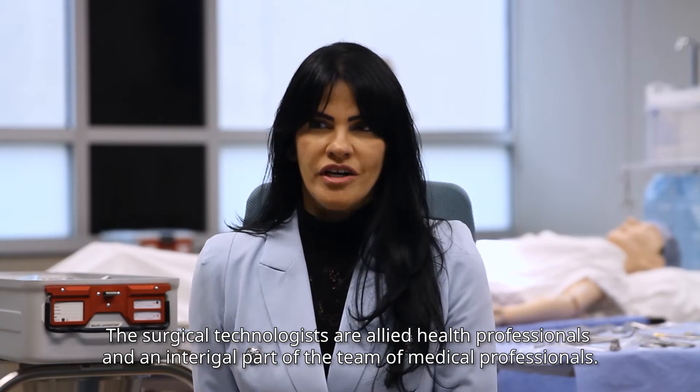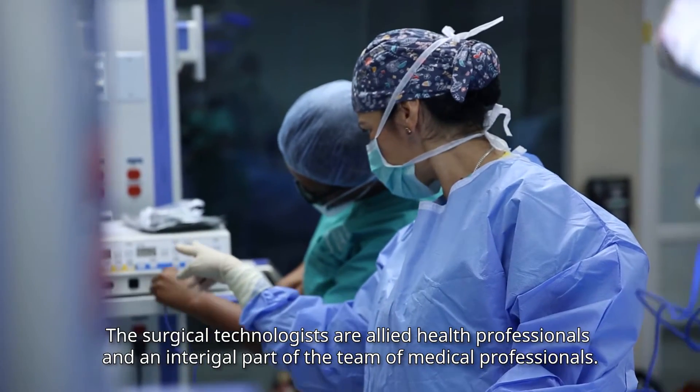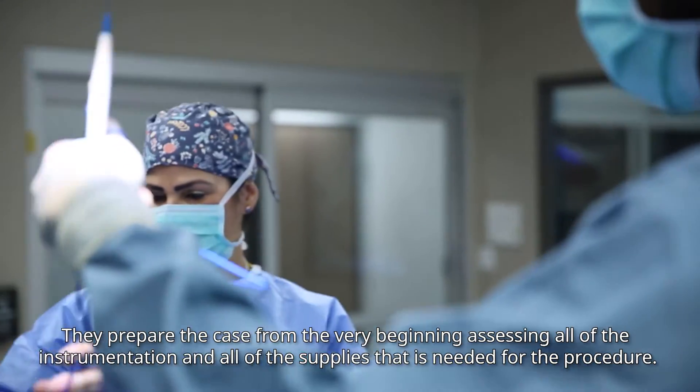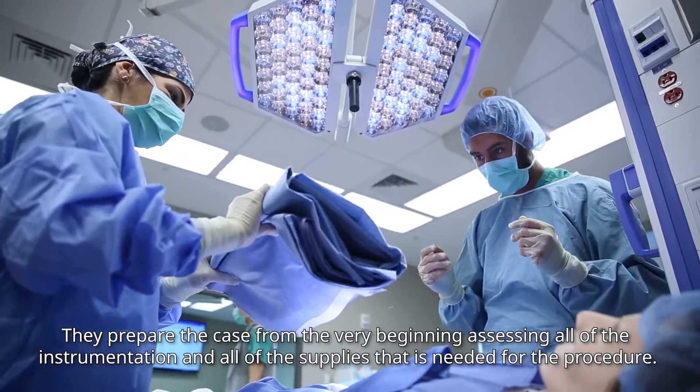The surgical technologists are allied health professionals and an integral part of the team of medical professionals. They prepare the case from the very beginning, assessing all of the instrumentation and all the supplies that are needed for the procedure.